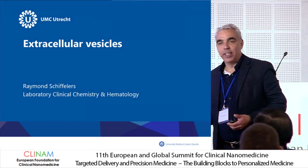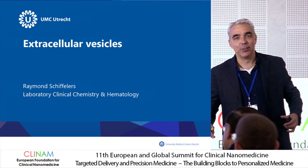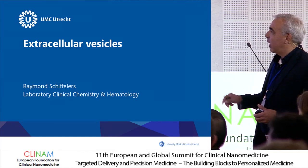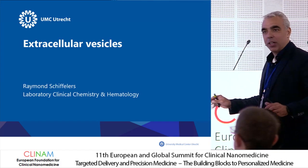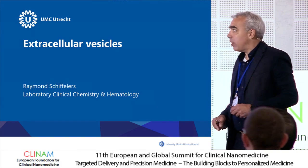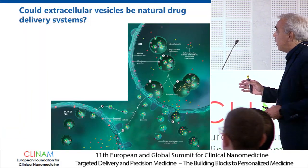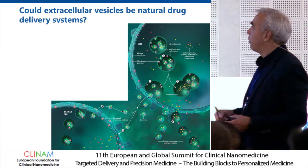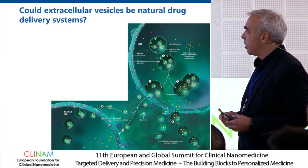My name is Raymond Schüfflers, I'm chairing this session, so I'll briefly introduce myself. I work at the University Medical Center in Utrecht, and today we're going to talk in this session about extracellular vesicles. The hypothesis we explore within my laboratory is: could extracellular vesicles be natural drug delivery systems?